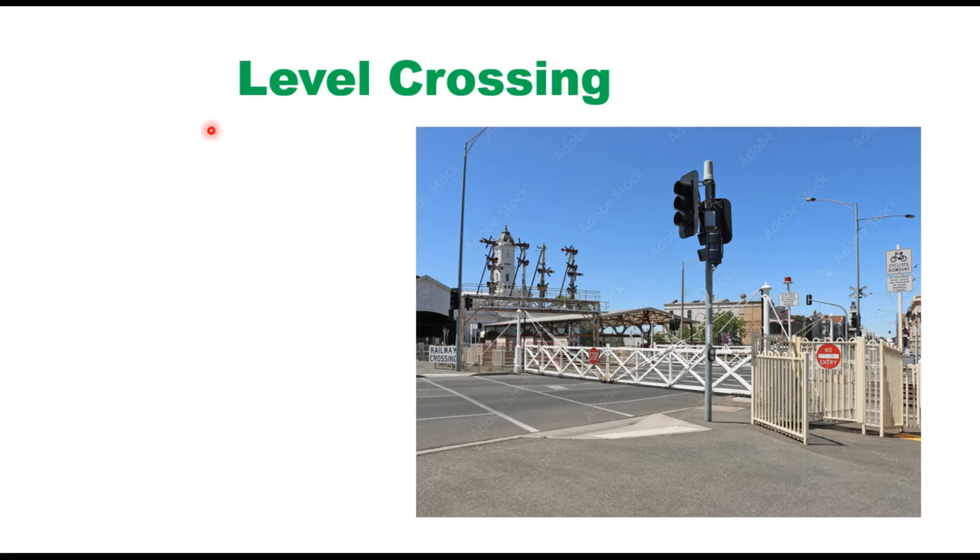Hello friends, today we will discuss level crossing. A level crossing is provided when a road and a railway line cross each other at the same level. The surface of the road is kept at rail level and grooves are left along the road surface, and guard rails are provided in these grooves for the movement of the wheel flange.